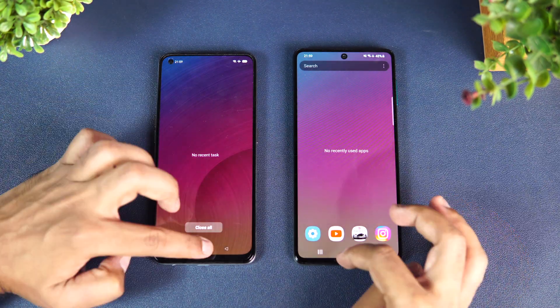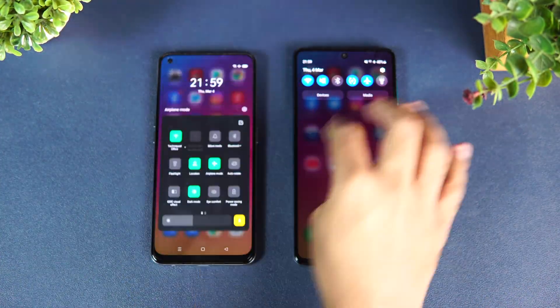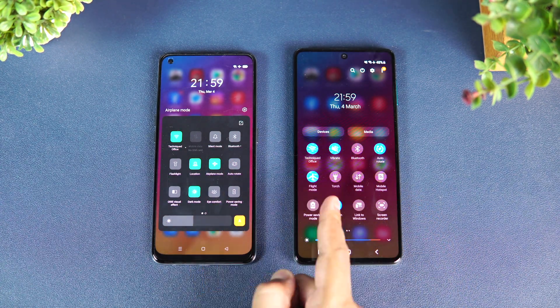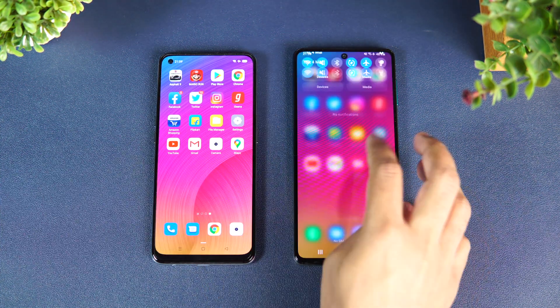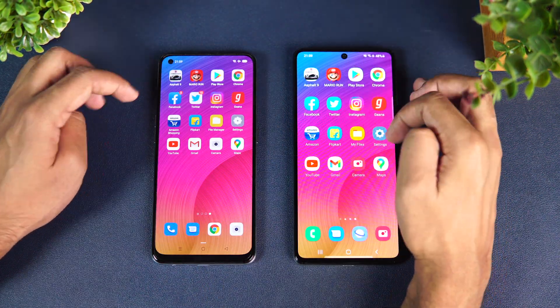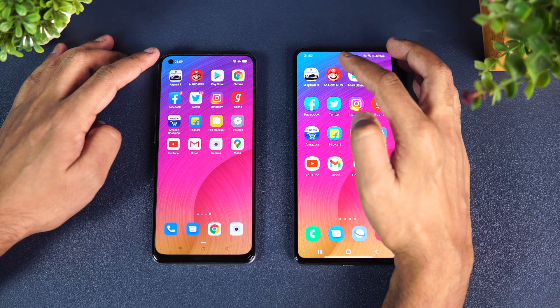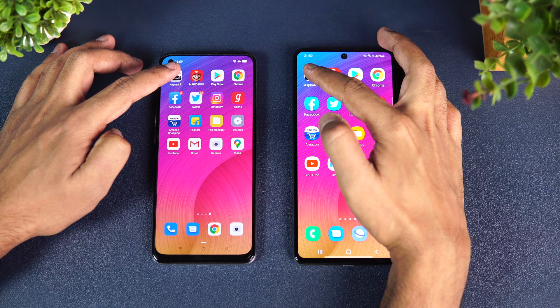Let's clear off all the apps from the background — done, no apps are running. We'll also check the network connections. Both devices are connected to the same Wi-Fi network and both have airplane mode turned on, so almost the same network conditions. Now let's open these 16 apps and see which loads faster.